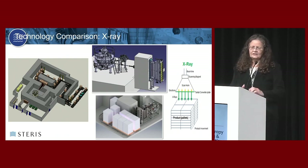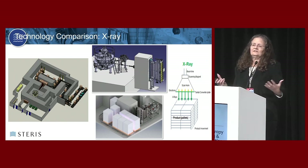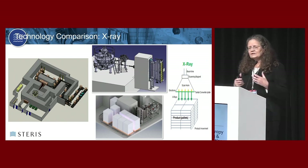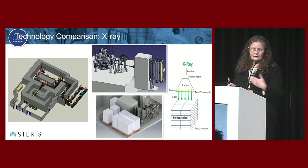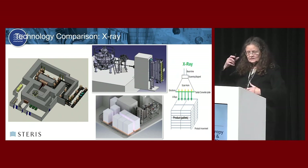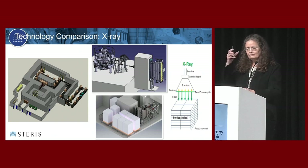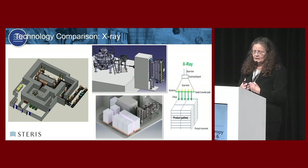X-ray looks nothing like gamma. It actually looks a lot more like an e-beam unit. On the right-hand side of the slide, you see a scan horn - that's part of the system where x-rays leave the system and go into product. There's electricity coming in at the top end, into what they refer to as the electron gun. The electricity is interacting with a cathode, which creates electrons - negatively charged species - that are focused and accelerated to nearly the speed of light.